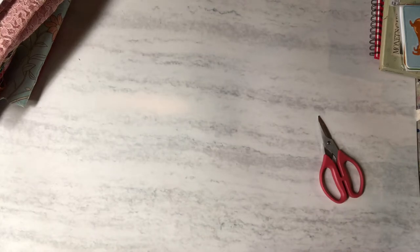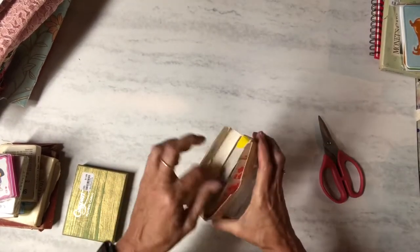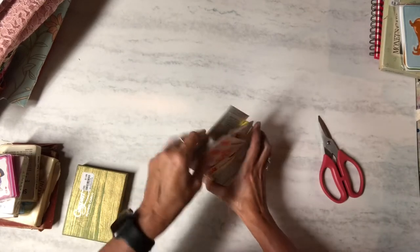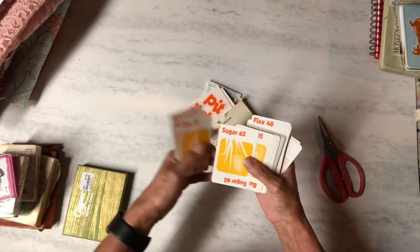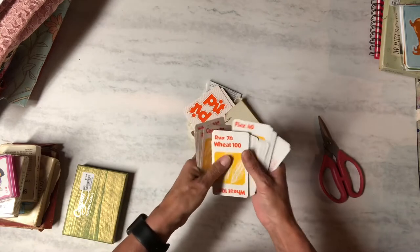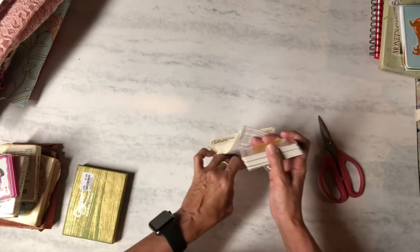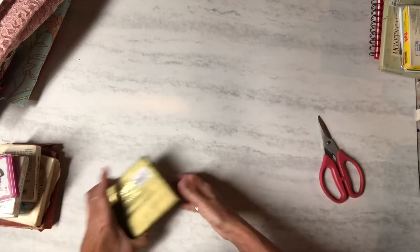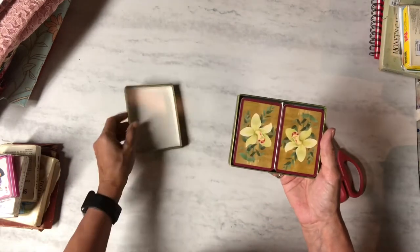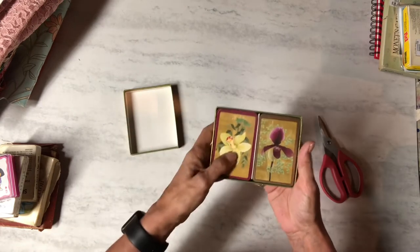Then I got a bunch of cards. I got this Pit game — you've probably all seen this game. It's got wheat, soybeans, corn, cocoa, rice, sugar, and barley. I think we had this game when I was a kid but I don't remember playing it. And I got these playing cards with flower designs — two dollars — I thought there were two different flowers there.